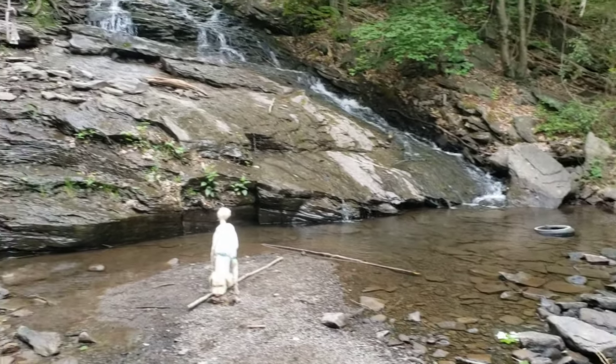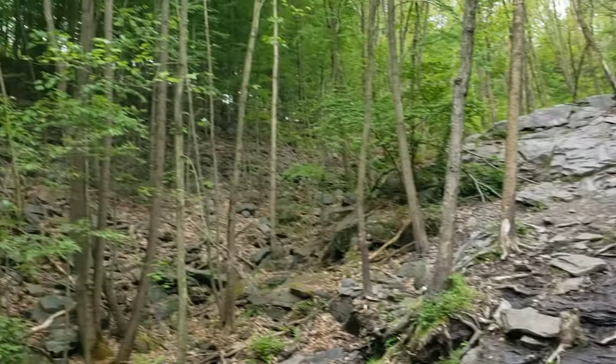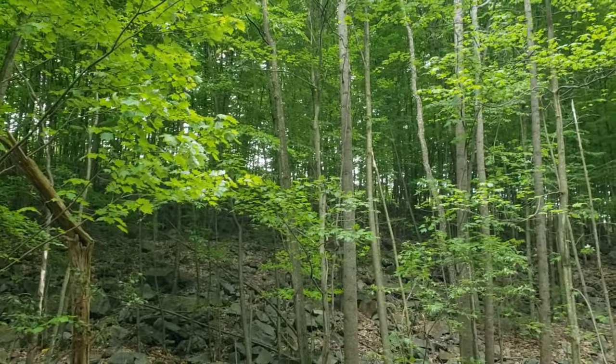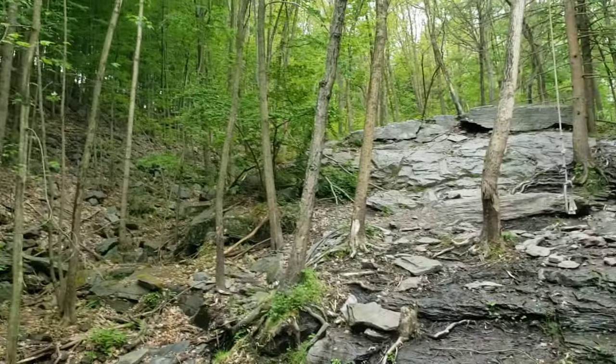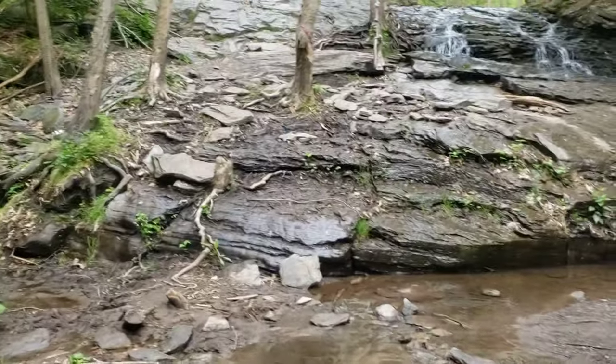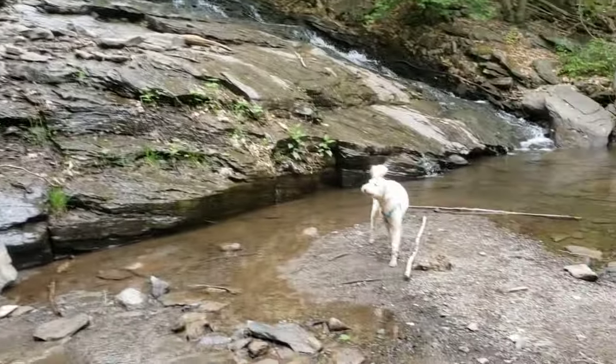Very nice. We're so close to I-81 that someone could throw a rock and hit us. You can see the tractor trailers going by — you can definitely hear it, it's literally right there. We're not gonna go further than this today, not this time.